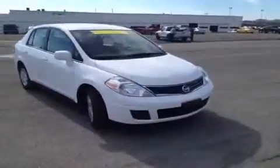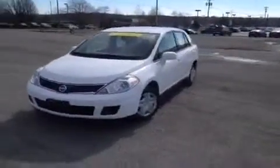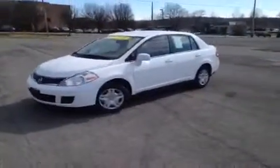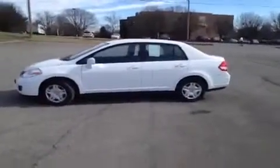For more information or to check the availability on this great Versa, just come on down and see us at the Franklin Universal Kia location. You can give us a call at 1-800-649-9768 and visit us online at www.carnivalkia.com.